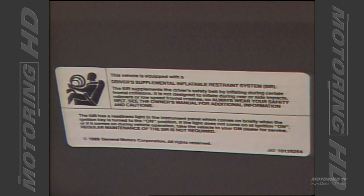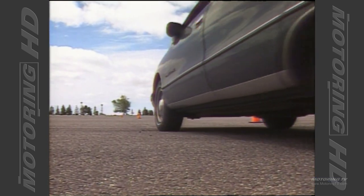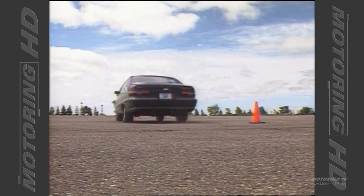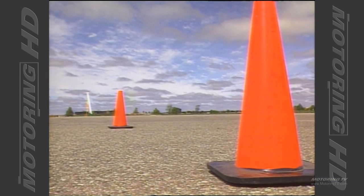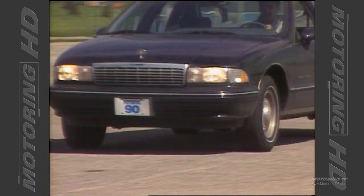Aside from the appearance, the only other major changes are the addition of a driver-side airbag and a Bosch 2 anti-lock brake system, both of which significantly improve vehicle safety. During the brake test, the ABS system stopped this heavy car from 80 kilometers an hour in just 112 feet. The absence of any brake pedal pulsation when the system is activated eliminates the driver apprehension associated with older type systems.